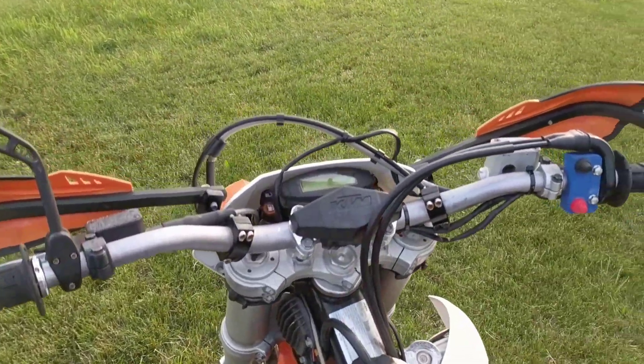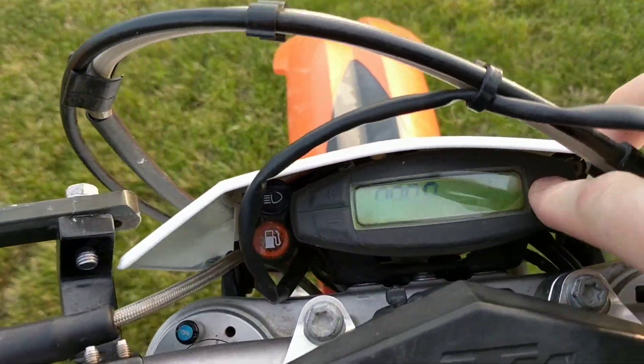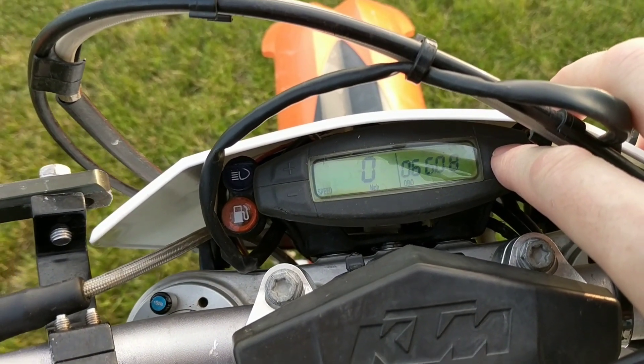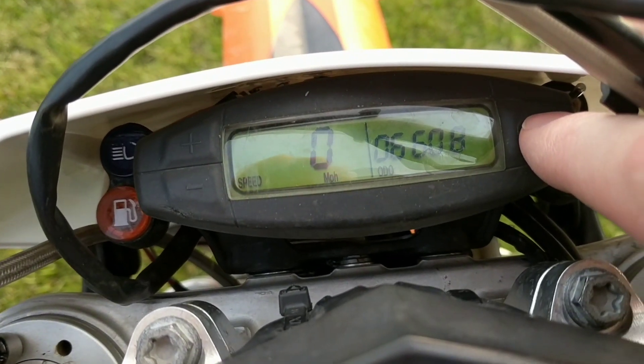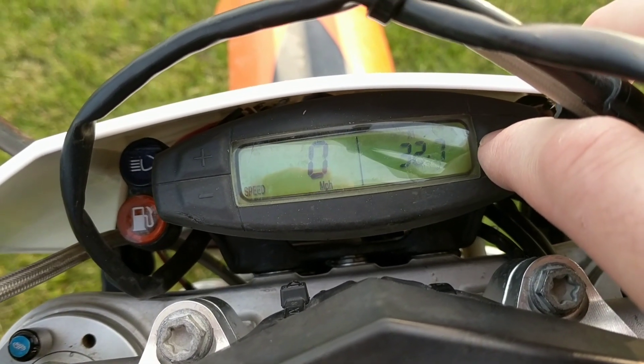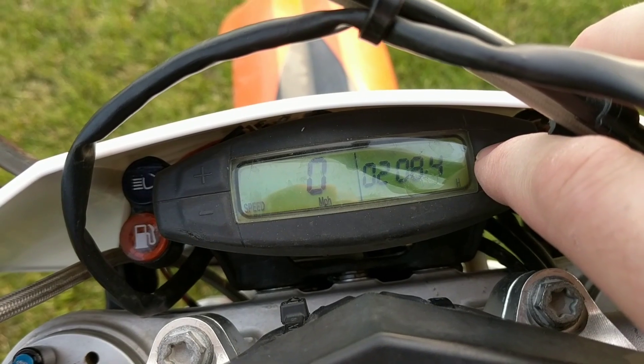I'm going to show a mirror here. You can see all the switches are gone — it's just pretty pared down. 6600 on the odometer and 208 hours on it.